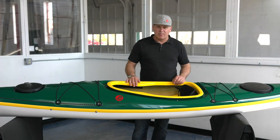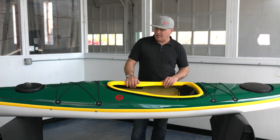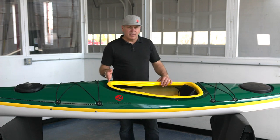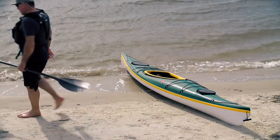It's also got an enclosed cockpit and good initial stability and really good secondary stability. The Quadi Light we do in fiberglass Kevlar, weighs 33 pounds. We can also do it in carbon for just under 30 pounds.